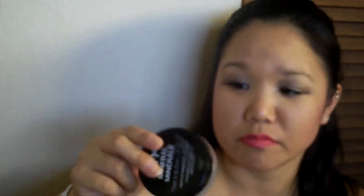Next up is my NYX Set It Don't Fret It Matte Finishing Powder. It was pretty good — I picked this up on a whim. As you can see there is a sifter on it. I thought it went pretty well, but I think I like pressed powders better than loose powders since loose powder tends to fly up. It was a pretty good powder overall, but I don't know if I'll purchase it again.